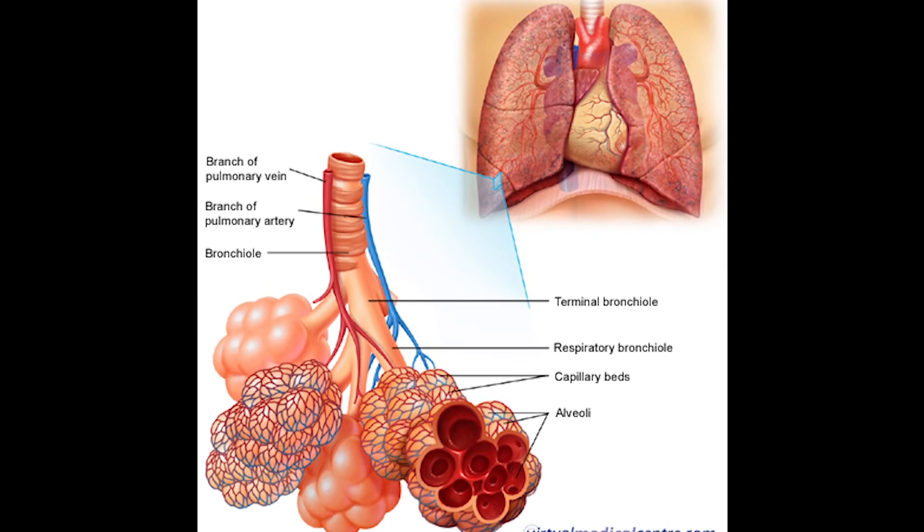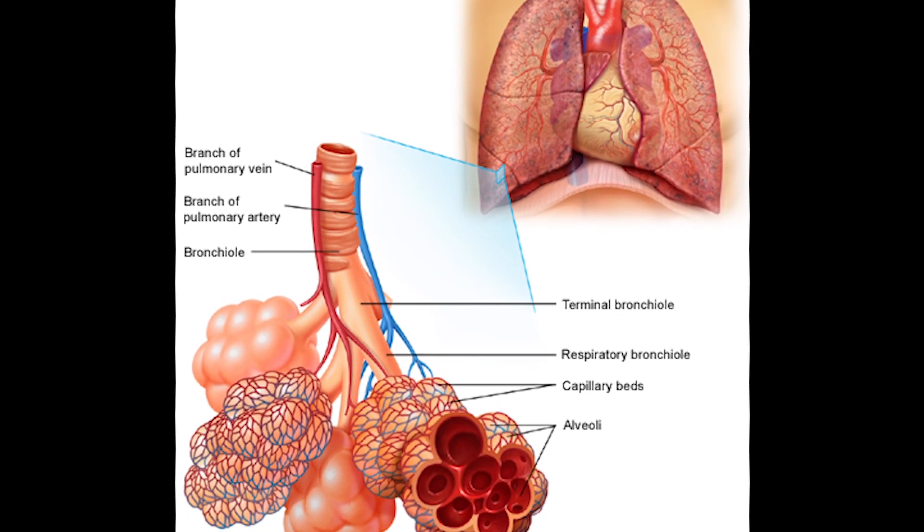Premature babies often struggle to keep their lungs open and breathe. The functional unit of the lungs, the alveoli, are like small balloons, which are hard to inflate the first time. So a form of non-invasive treatment, CPAP — Continuous Positive Airway Pressure — consists of just delivering a constant level of pressure to keep those alveoli open.